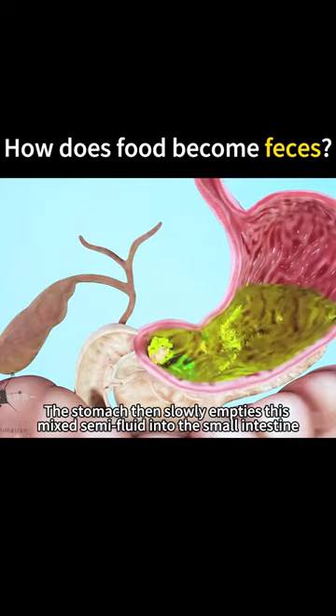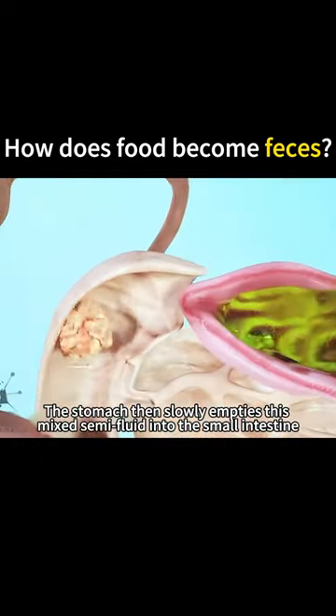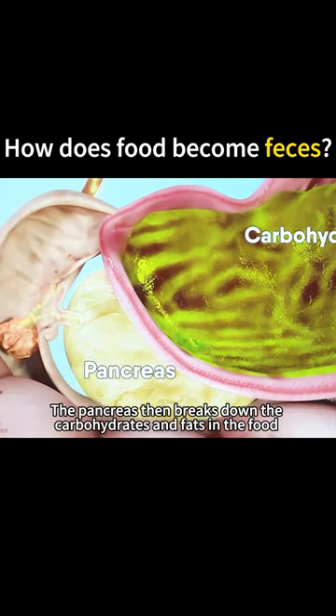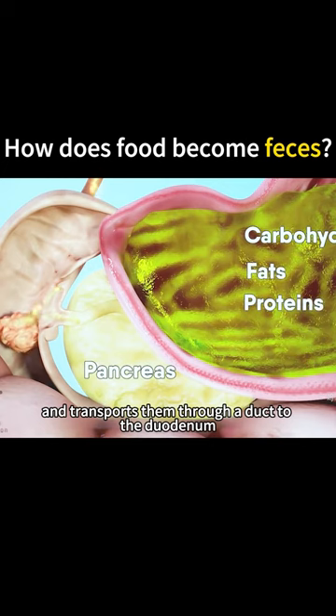The stomach then slowly empties this mixed semi-fluid into the small intestine, also known as the duodenum. The pancreas then breaks down the carbohydrates and fats in the food and transports them through a duct to the duodenum.